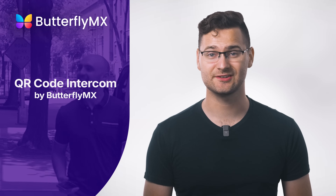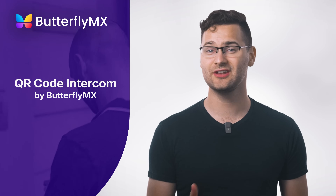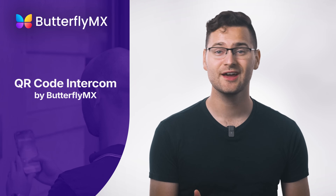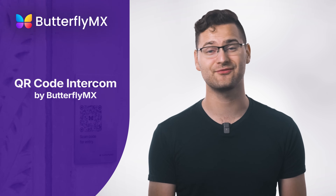QR code visitor management systems aren't the right fit for every property, but when combined with features like video calling and integration into a unified platform, they are a smart, cost-effective way to improve both convenience and security for every property and every door.